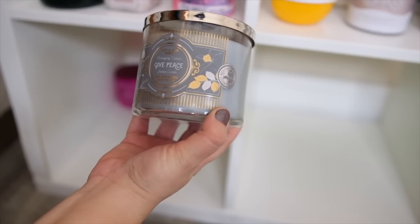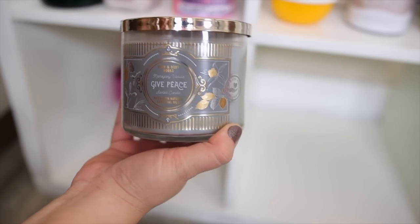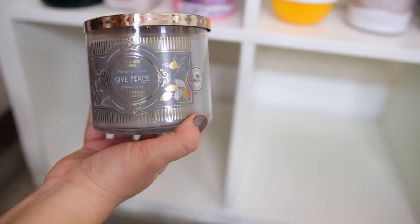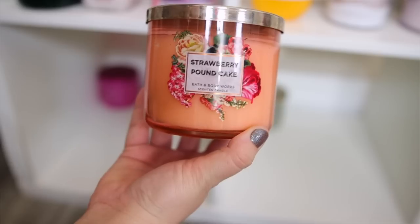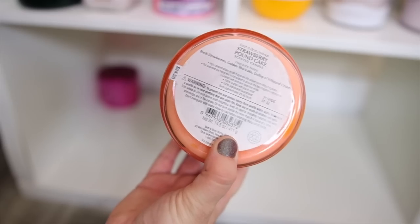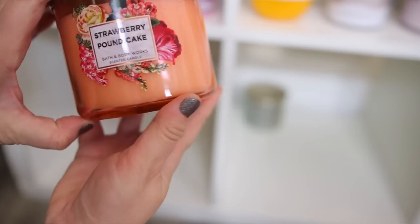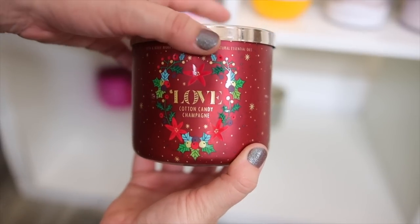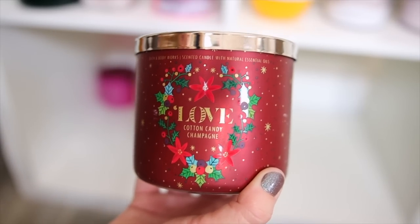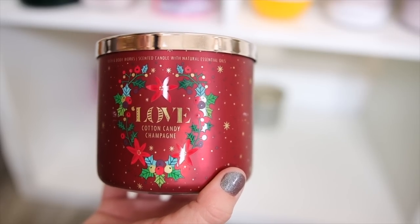Next up is Give Peace — this is the mahogany and vanilla. It's a mahogany teakwood mixed with a really sweet frosting vanilla. I don't know how but this combo just works so well together. This one came out last Christmas. This is the original strawberry pound cake candle — it came out I think even before body care was available, back in 2019. I do have the Love Cotton Candy Champagne which matches the body care. It smells like Aquilina's Pink Sugar perfume and does have a little bit of a burnt sugar note when burning, but I think it smells really good.